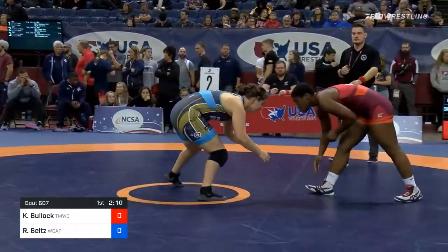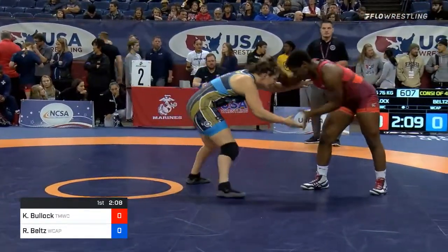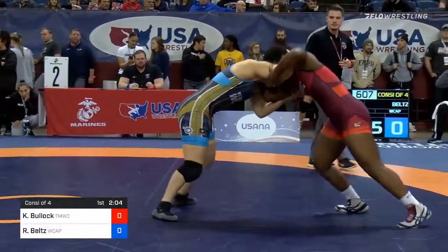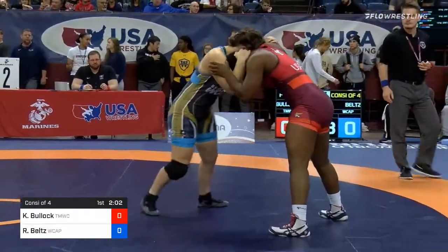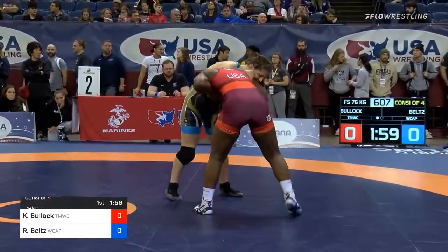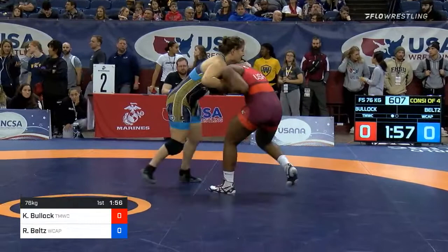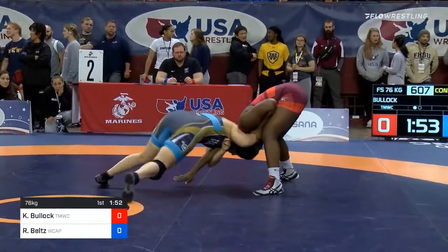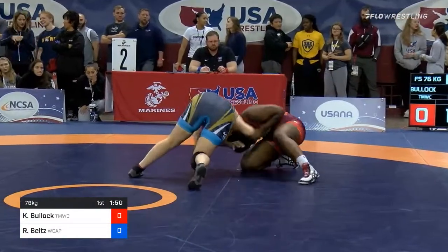Clean start here. Just over two minutes left to go in the first period. Randy Belts made it to the quarterfinals before, dropping a match to Jessica Rodier. Bullock lost in the first round to Yelena McCoyed and has wrestled all the way back through this bracket.